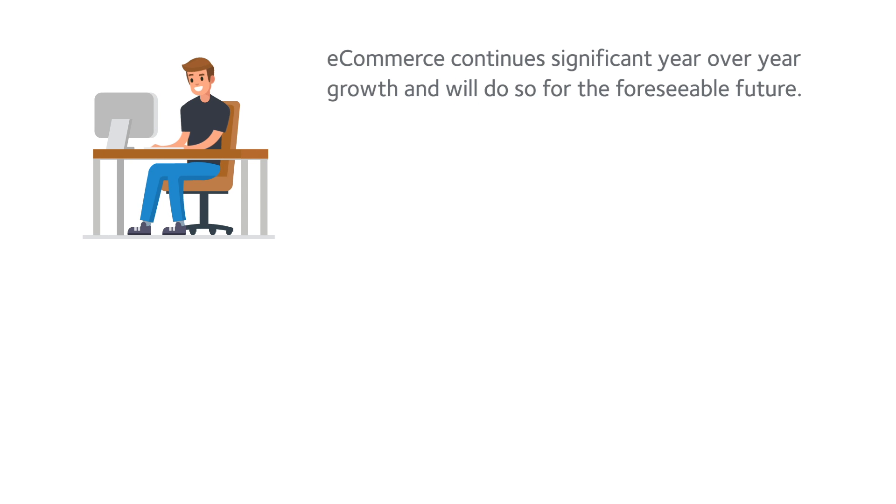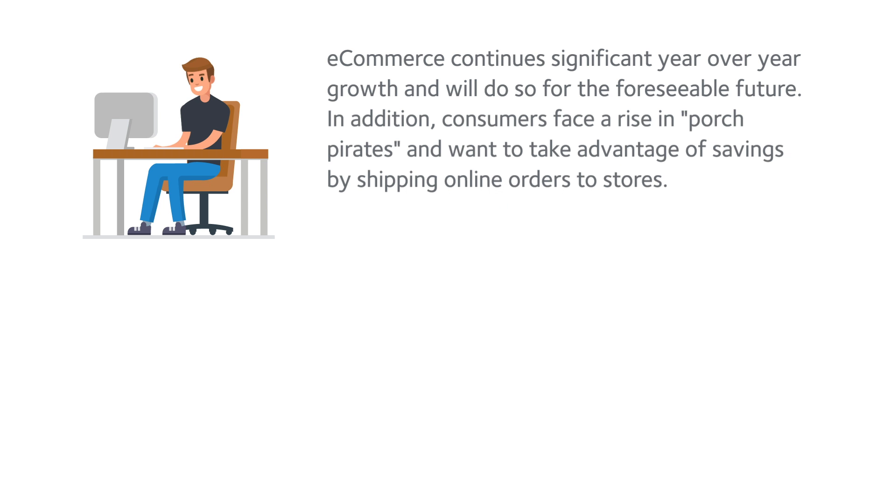E-commerce continues significant year-over-year growth and will do so for the foreseeable future. In addition, consumers face a rise in porch pirates and want to take advantage of savings by shipping online orders to stores.